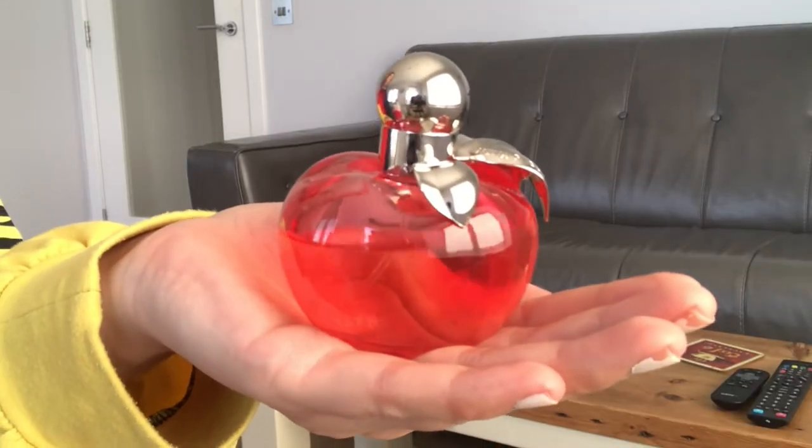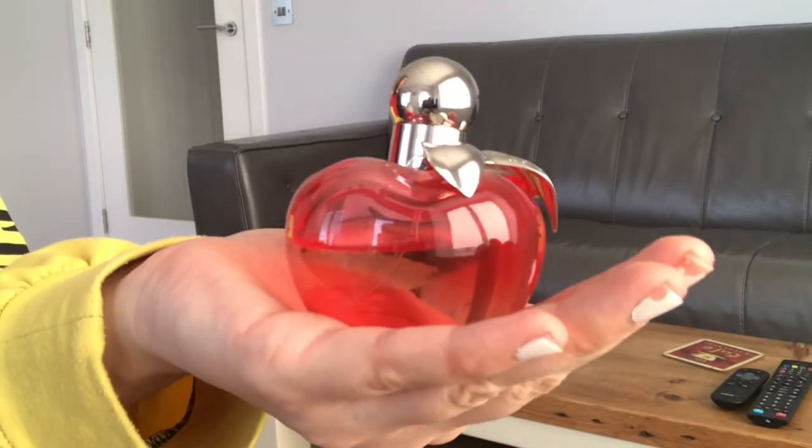My next favourite is a perfume — it's this one here, which is the Nina Ricci perfume, just the Nina one. This is my all-time favourite perfume ever. I always go back to it. Mark got me this for my birthday and he always restocks me when it runs out, when it comes to an occasion. I can always count on him to supply me with this and it's just insane.